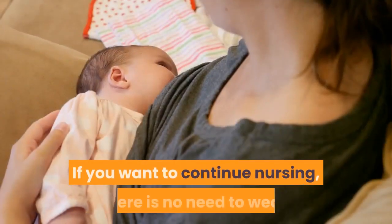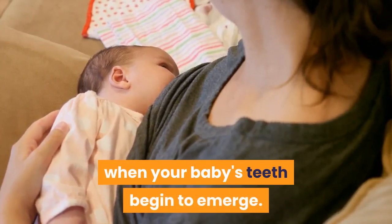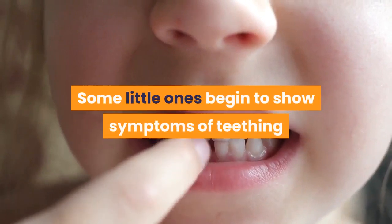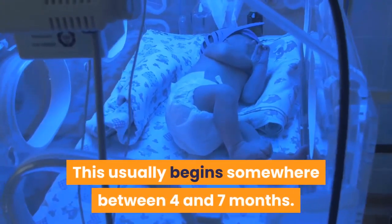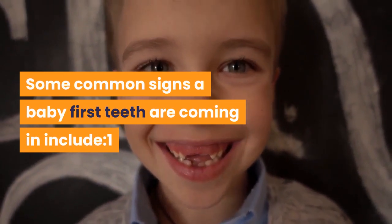If you want to continue nursing, there is no need to wean when your baby's teeth begin to emerge. Some little ones begin to show symptoms of teething before there's any real sign of a tooth. This usually begins somewhere between 4 and 7 months. Some common signs that a baby's first teeth are coming in include the following.